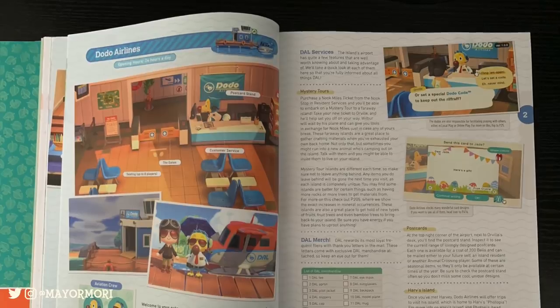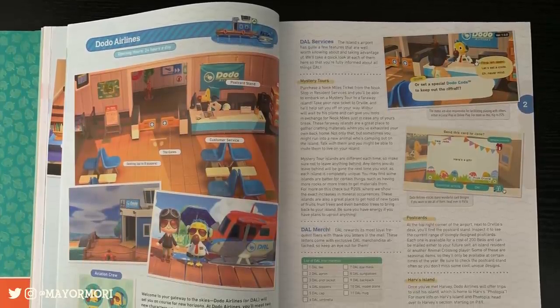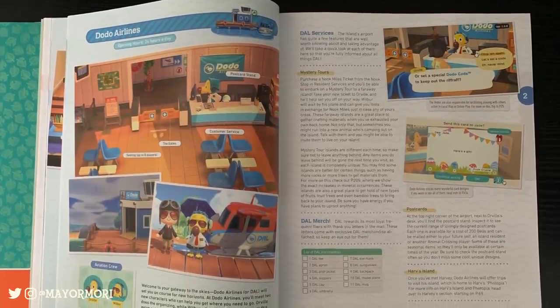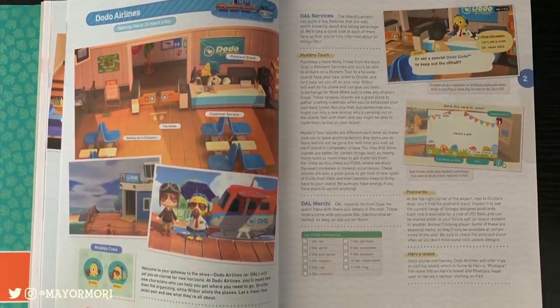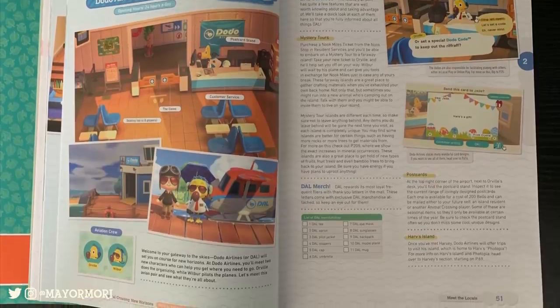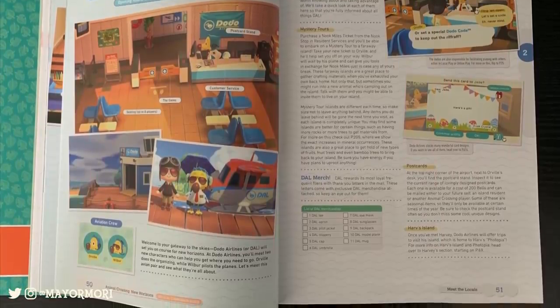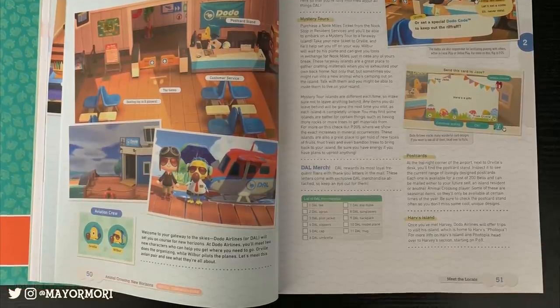Here is another example of the sheer amount of information provided about shops and buildings. This one is about Dodo Airlines, which goes over the characters, their purpose, and the features of the building. What I like most is the little list of DAL merchandise rewards that we can unlock — I never knew there was a whole collection of items to get. Again, super helpful.